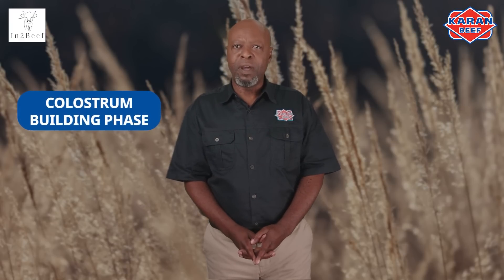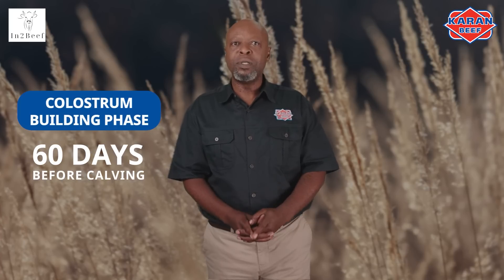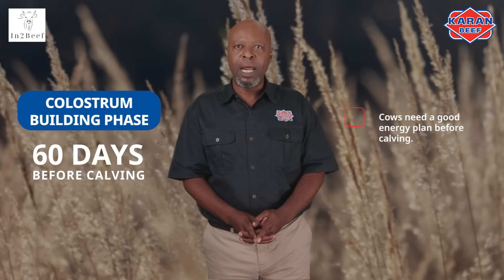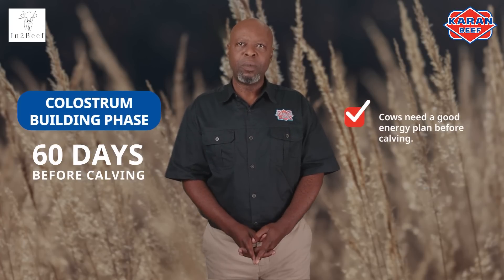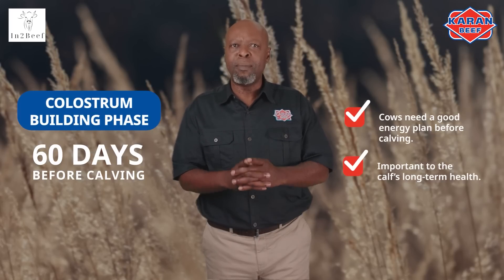Cows that calve in poor condition can have calves that are highly susceptible to internal parasites. The calves may also not get the required colostrum — the first milk — thereby inhibiting calf growth and having a higher risk of calf mortality. The colostrum building phase starts 60 days before calving, so cows need to be on a good energy plan prior to calving. Colostrum quality is extremely important for the calf's long-term health.